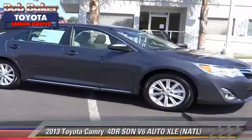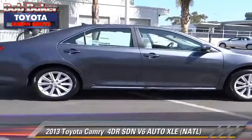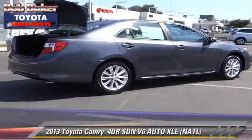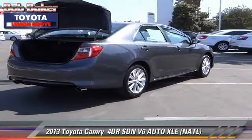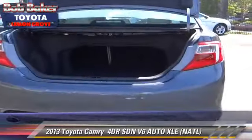The 2013 Toyota Camry XLE. With an automatic transmission, this sedan is well-equipped. This Toyota features alloy wheels, a sunroof, and tilt wheel.